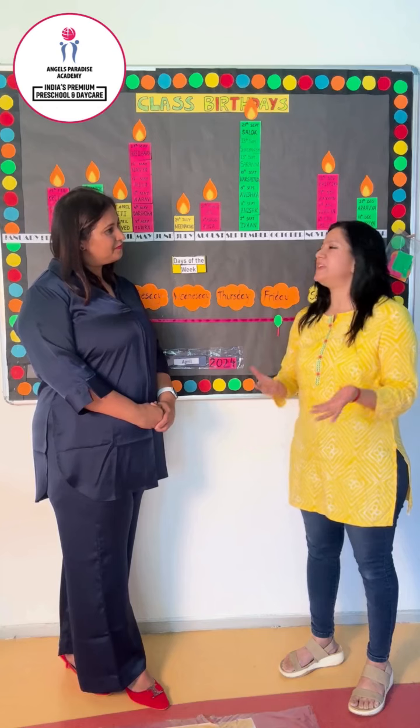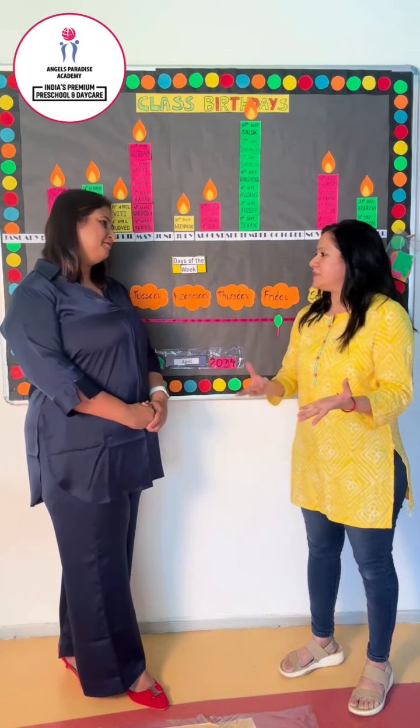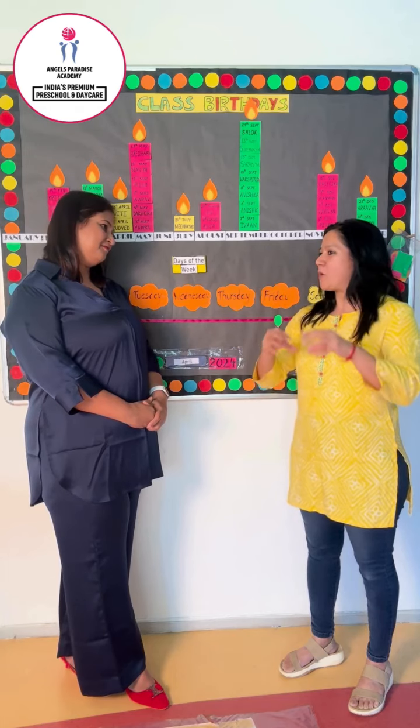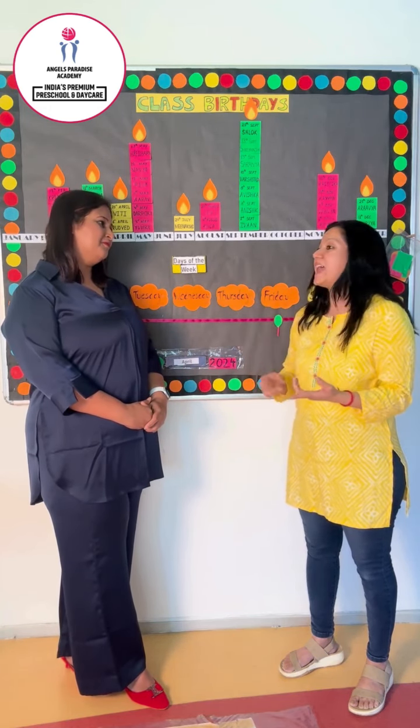The next point is to be creative with him. Ask him to draw something, give him instructions, and then he can draw something. That's another way you can improve his listening skills.